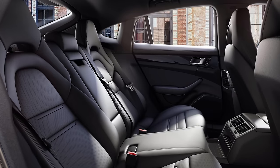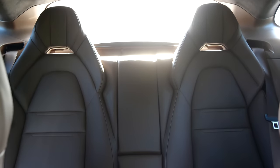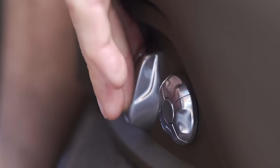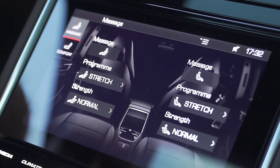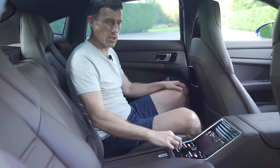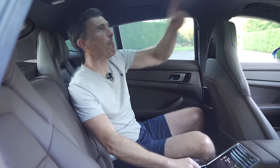If you need to carry three people in the back, you can pay an extra £600 for a three-seater bench, but that means forgoing the eight-way electrically adjustable seats, which also come with a massage function, along with heating and cooling. You've also got controls here for the blinds and the sunroof. I just wish they'd managed a one-piece glass roof rather than this split one - it would just be a little bit nicer.